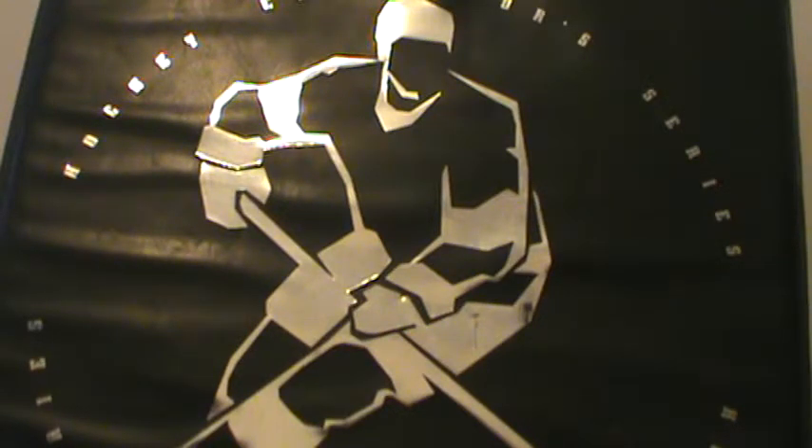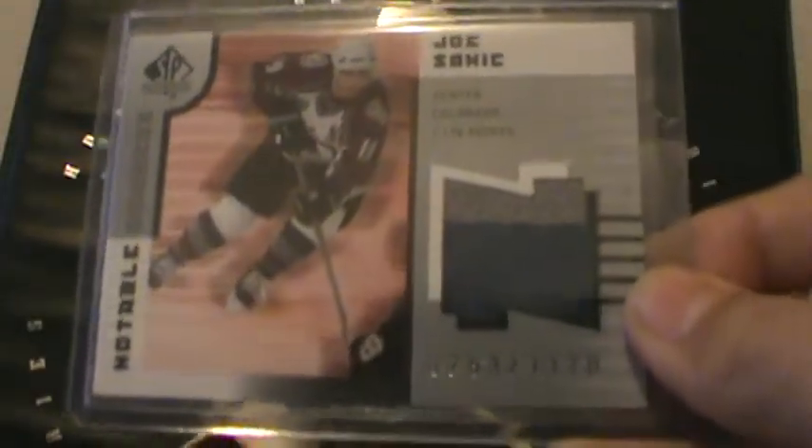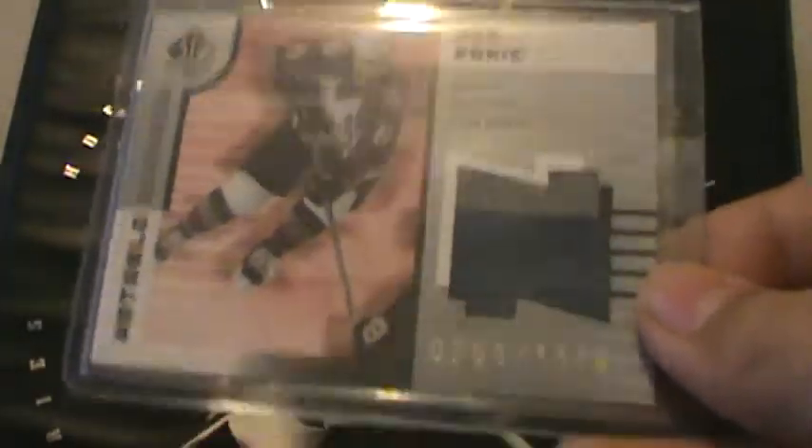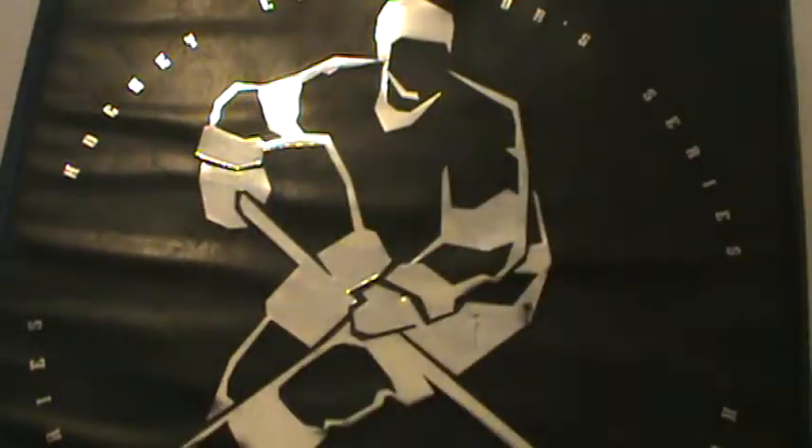And I got from 2002-03 SP Authentic Notable Numbers — a two-color jersey card, number 211/78, Joe Sakic. And then from 1997-98 Pacific trading cards, Gold Crown die-cut, Joe Sakic.